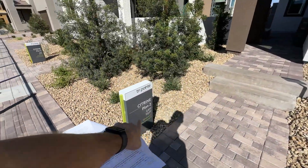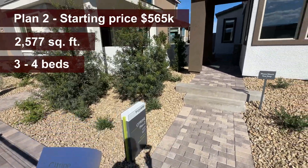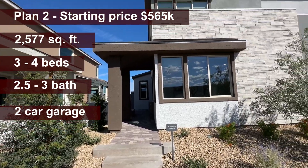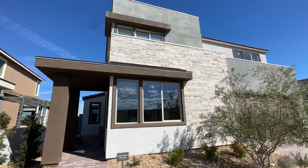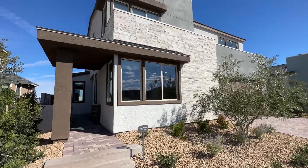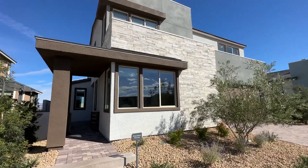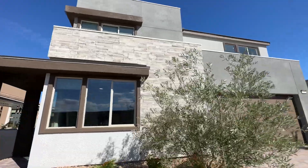This is Plan 2 that we're going to tour — 2,577 square feet, with a starting price of $565,000. We have three bedrooms, with an optional fourth bedroom in lieu of the flex space. Two and a half bathrooms, up to three bathrooms, and a two-car garage. This is the C elevation, which is the most expensive one.